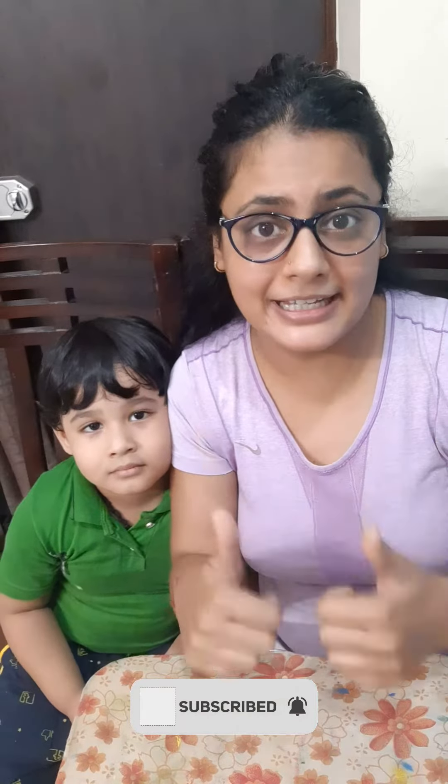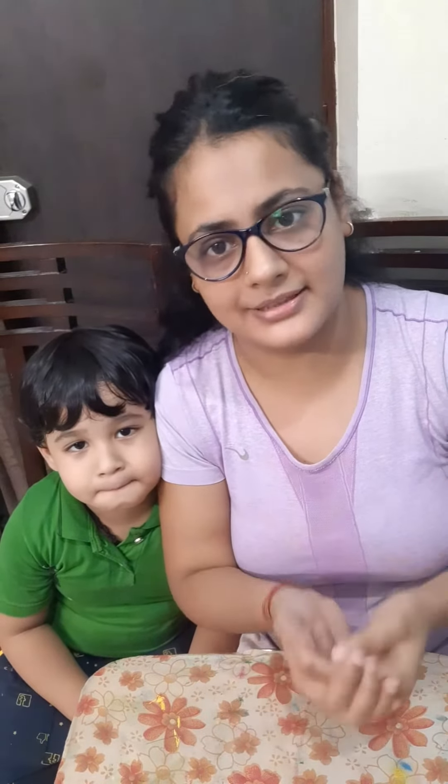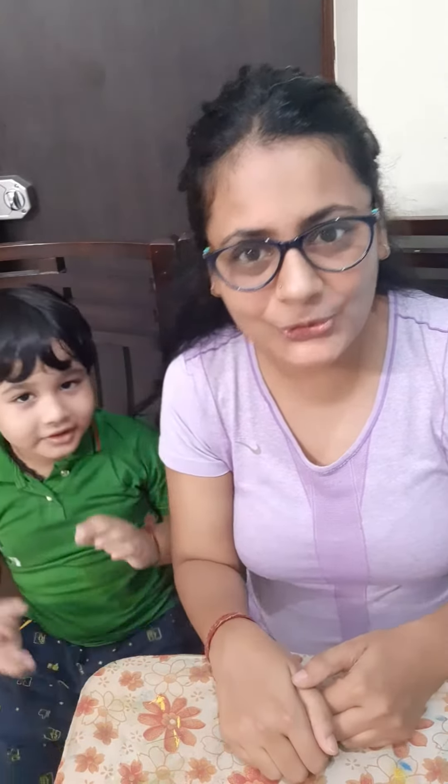So guys, agar hi activity aapko pasand aahi ho, toh please like, share and subscribe our channel. And also give loves because Tanu is doing very hard to clarify the things. This activity is basically for the child who is three plus. If you like, please subscribe our channel. Thank you. Have a nice day. Bye-bye.